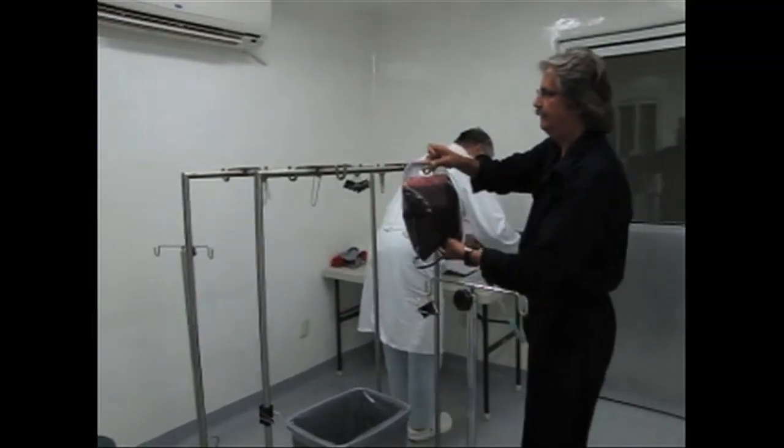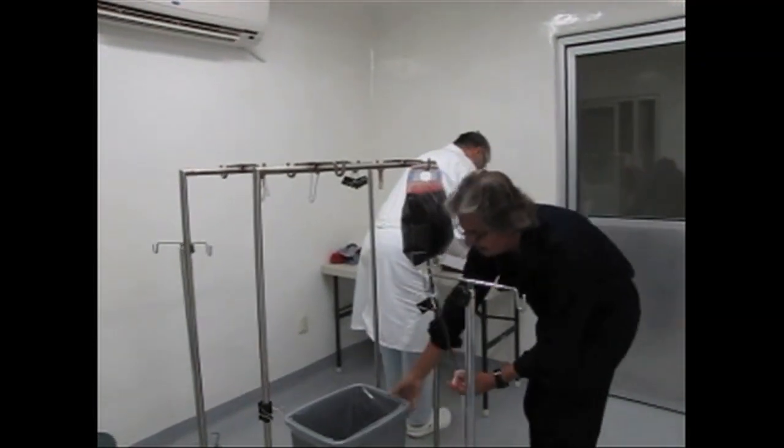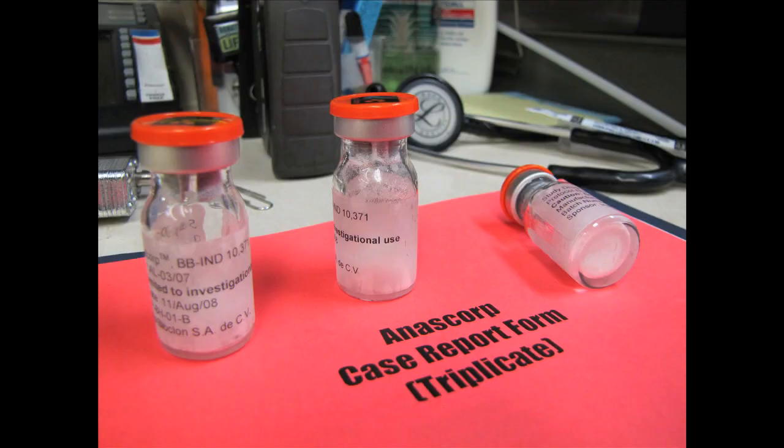The blood will eventually get sent to a lab where it will be processed into anti-venom.